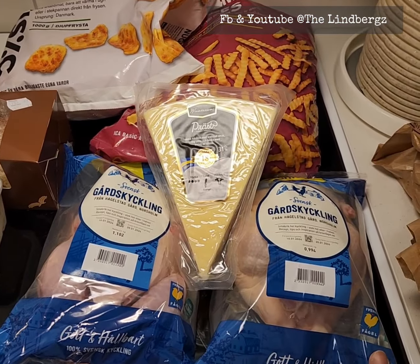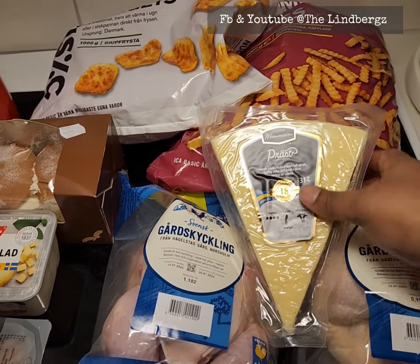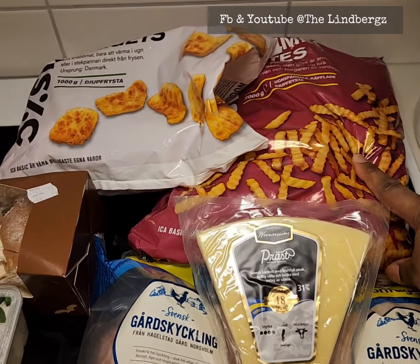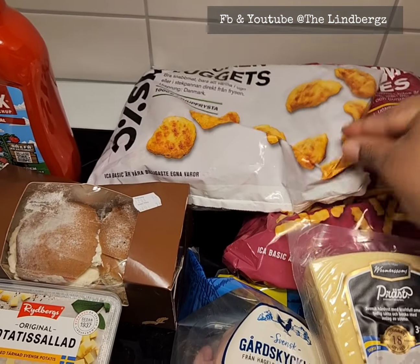Chicken is very expensive in Sweden, but today we actually saw a whole chicken so we grabbed two of them — about 45 kronor each. We also got some cheese, which was on offer and is one of my favorites.